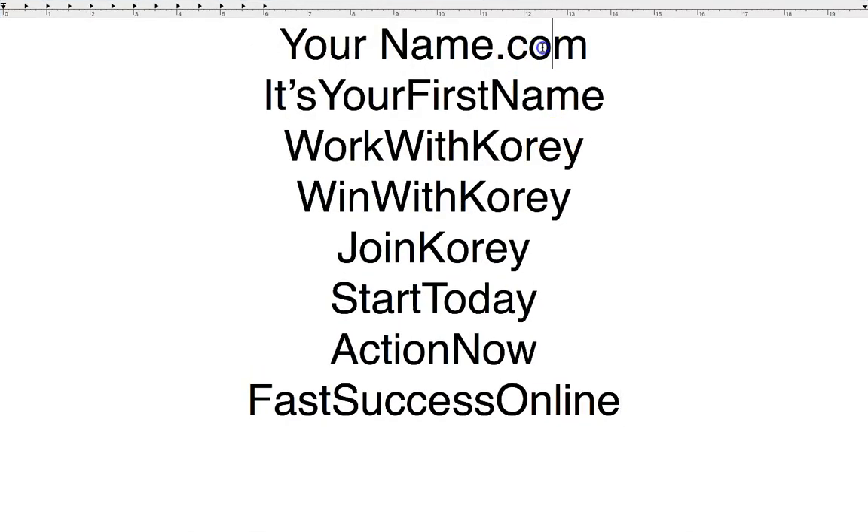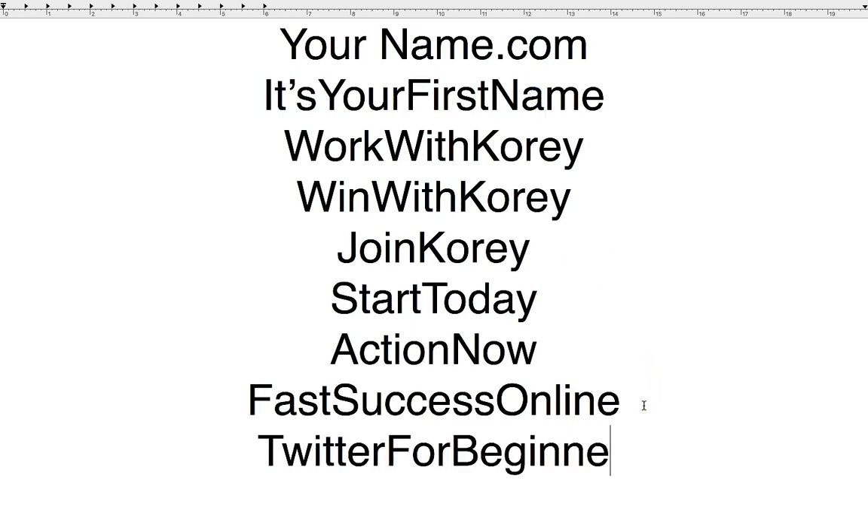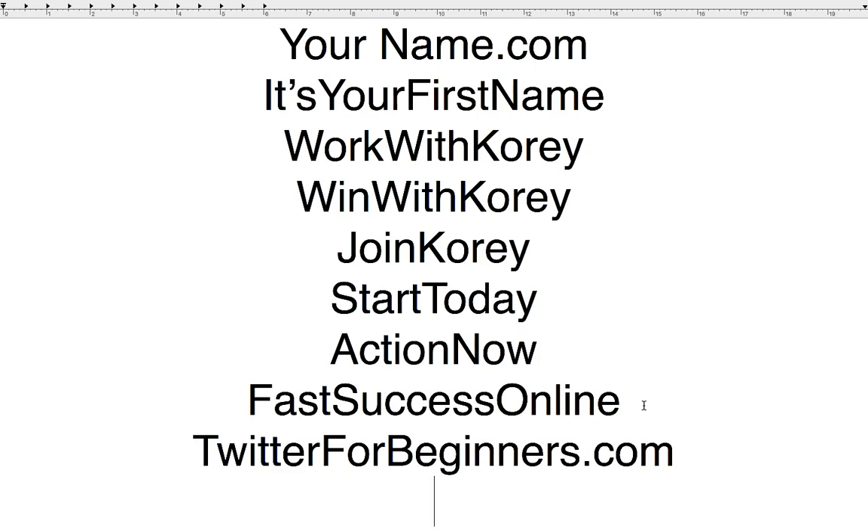So when you register your domain, you want to keep some of this stuff in mind. It could be yourname.com, it could be itsyourfirstname.com, it could be workwith, winwith, join, startnow, actionnow, starttoday, FastSuccessOnline — it doesn't have to be your first and last name. I got a domain called twitterforbeginners.com, so it's to do with my brand. You could do anything like loseweightnow.com.